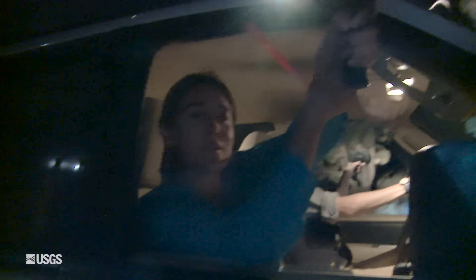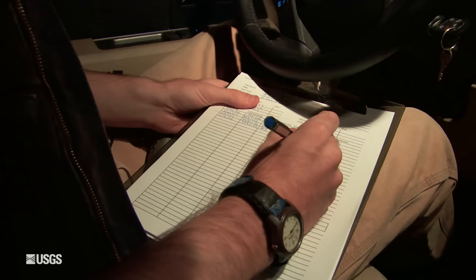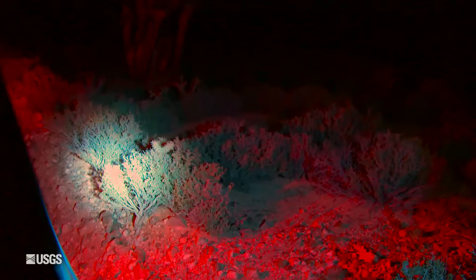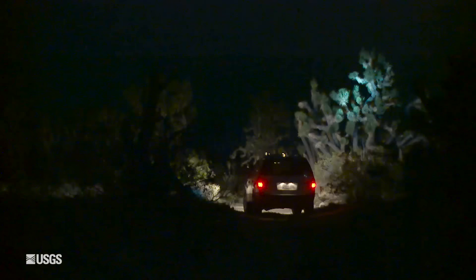Out in the field, other research is going on as part of the same study. Pairs of scientists do nighttime counts — they're identifying golden eagle prey, looking for eyeshine and counting numbers of individuals of various prey on specified survey routes.